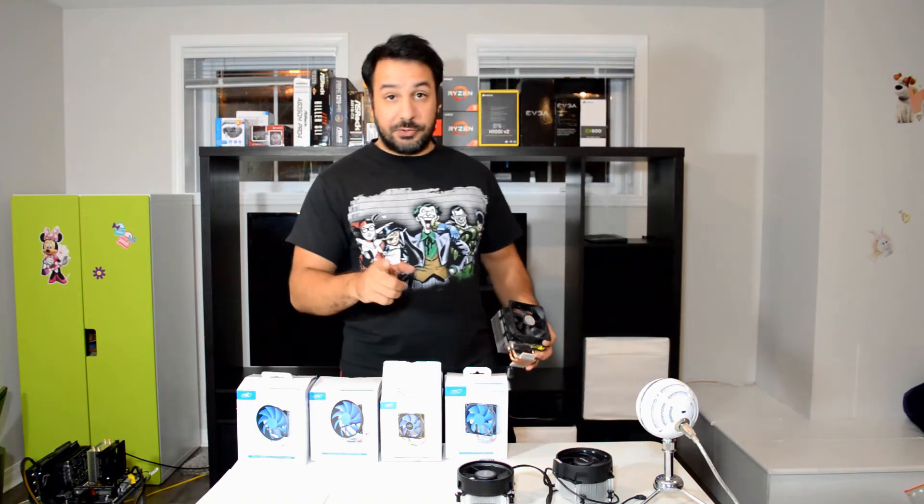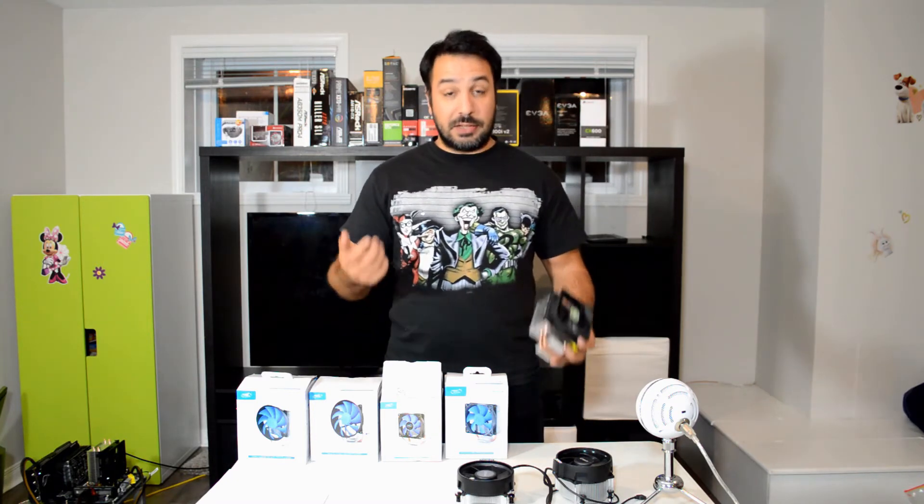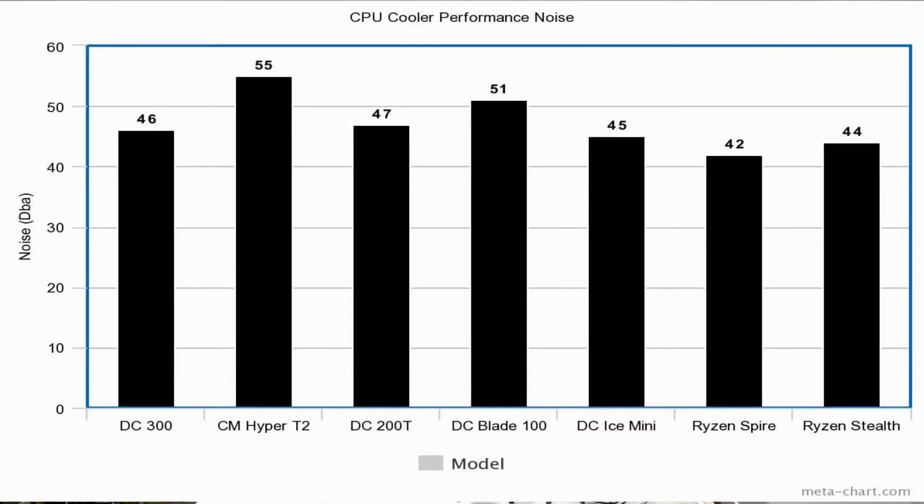Looking at a second series of charts for noise: the AMD coolers were actually the quietest out of all of them, followed by the two Gamax series — the 300 and the 200 — because they ultimately have the same fan. You'll see a one decibel difference on the graph, but that's probably just test variance or a small manufacturing difference between the two fans — it's the same model of fan on both coolers. The noisiest was actually the Cooler Master Hyper T2.